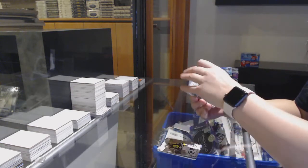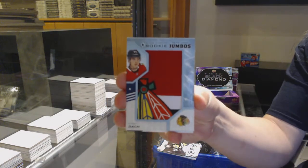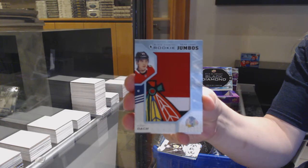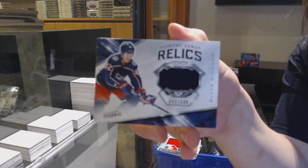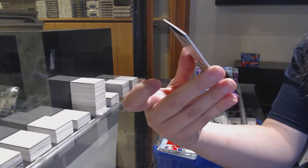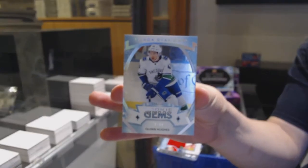Rookie team logo jumbos for the Chicago Blackhawks, Kirby Dach. Diamond debut relic jersey for Columbus of Alexander Texier, and a rookie gems number to 99 for the Vancouver Canucks, Quinn Hughes.